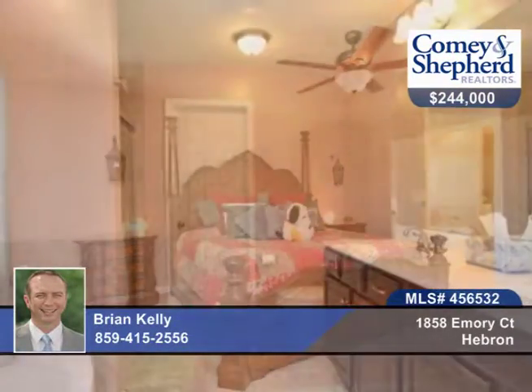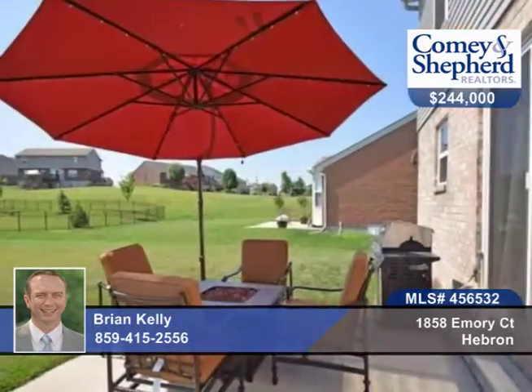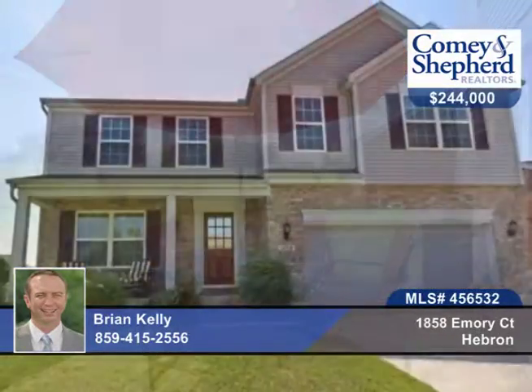All of this in a pool community. There's an extra wide driveway for extra parking as well. Call today for your tour with Brian.